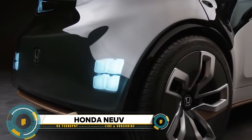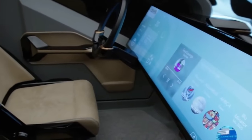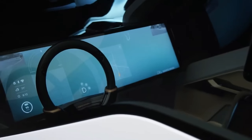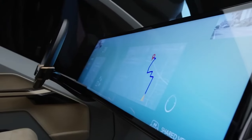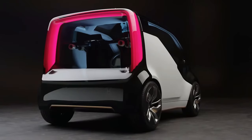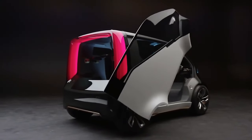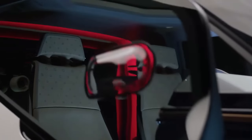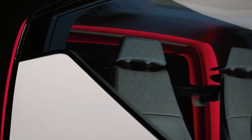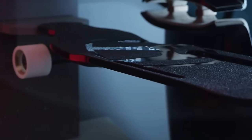The Honda NeuV is a groundbreaking concept car unveiled at the 2017 Consumer Electronics Show. Short for New Electric Urban Vehicle, the NeuV represents Honda's futuristic vision for urban mobility. Equipped with an AI assistant called HANA — Honda Automated Network Assistant — and an emotion engine, it promises a personalized and intuitive driving experience. HANA learns from the driver's behavior and emotions to offer tailored assistance, while the emotion engine adjusts the vehicle's environment to enhance comfort and enjoyment.